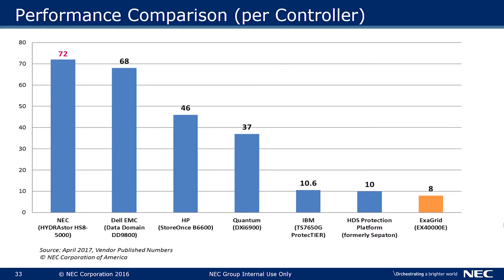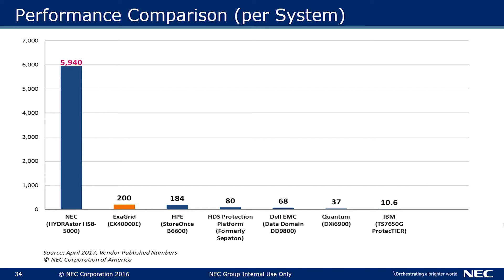The other cool thing about HydroStore is the performance. Just one hybrid node leads the industry in performance, achieving over 72 terabytes per hour of throughput. But the magic really happens when we scale out to over 165 nodes, reaching nearly 6 petabytes of throughput per hour.